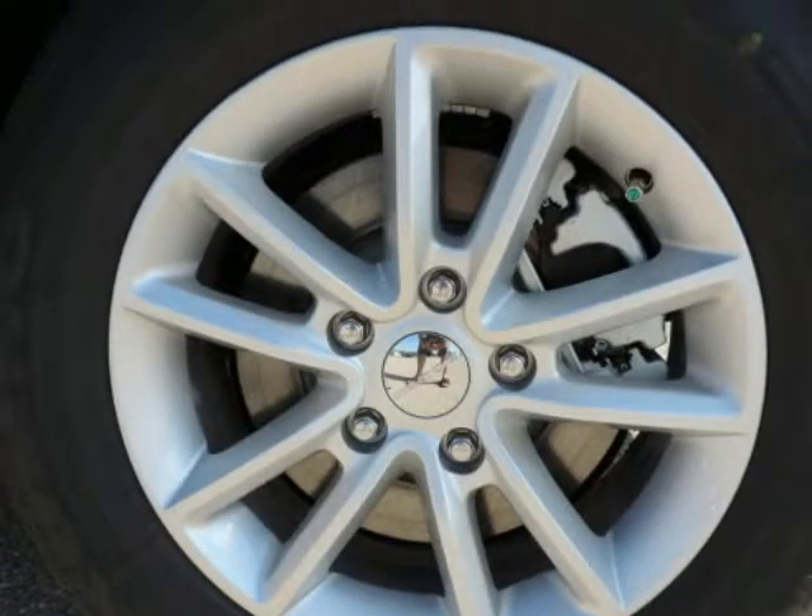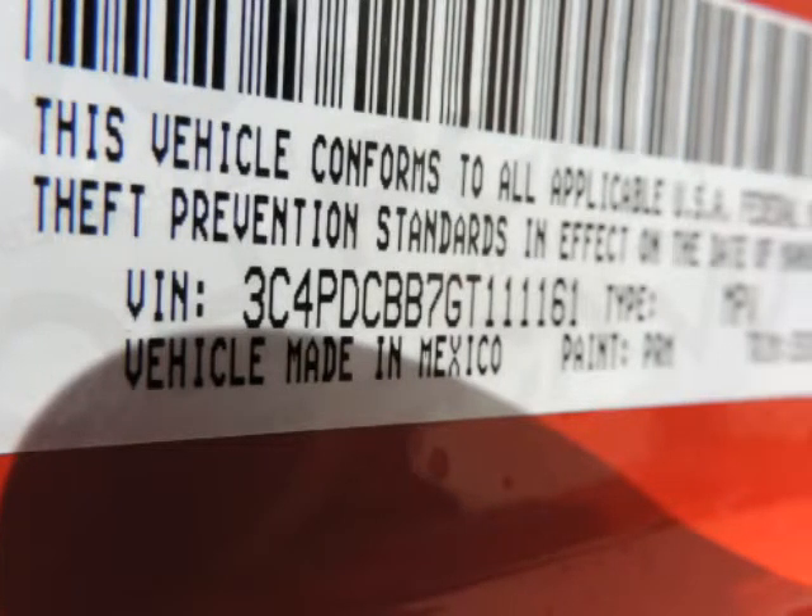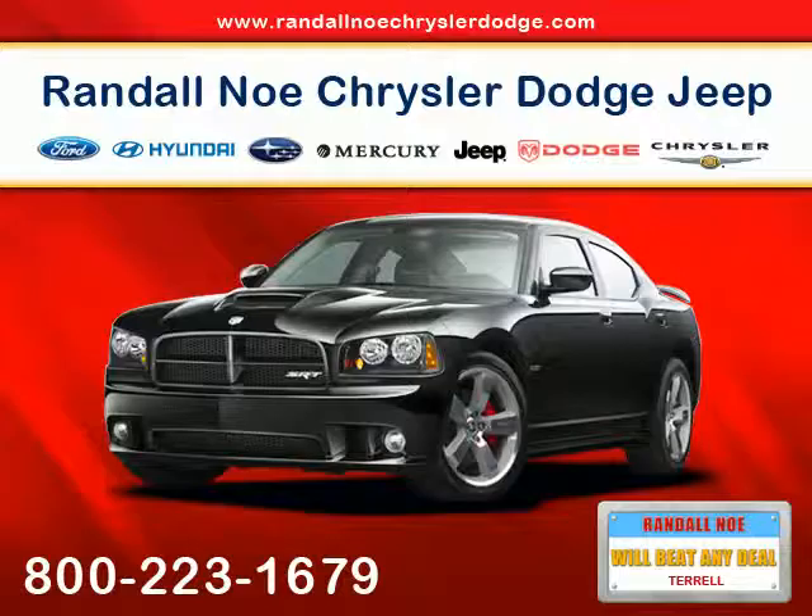Also, please note we take great care to keep our listings up to date. However, our inventory changes daily and not all inventory is online. If you do not see what you are looking for, then please call.